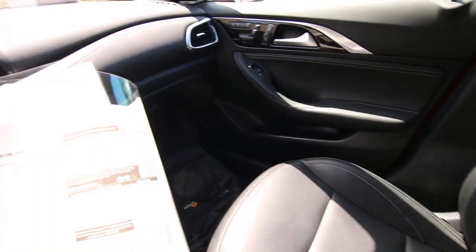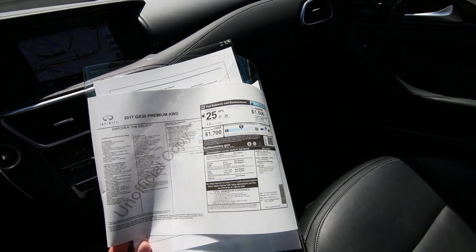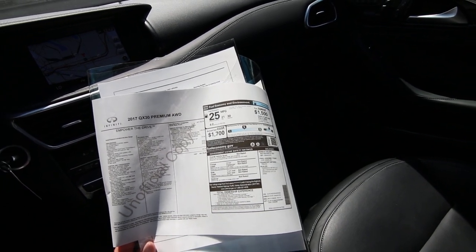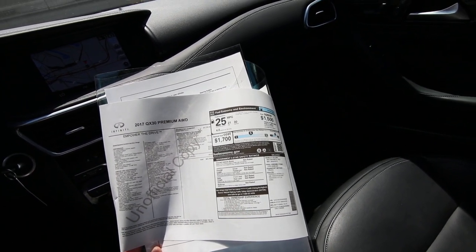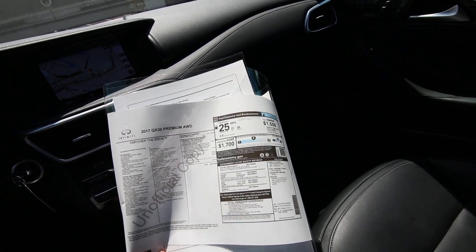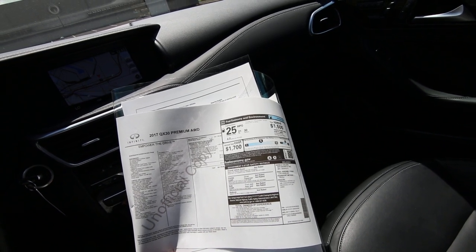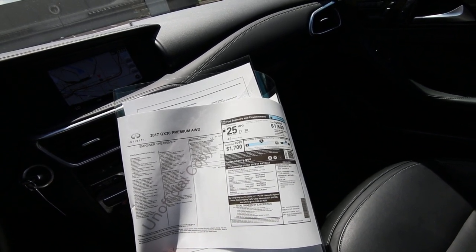We do have a complimentary Carfax report — one owner, clean Carfax. We also have the original build sheet. The original MSRP was $41,730. It does have the navigation package, which was an $1,850 option, as well as illuminated kick plates — a $540 option — and a rear bumper protector, a $270 option.